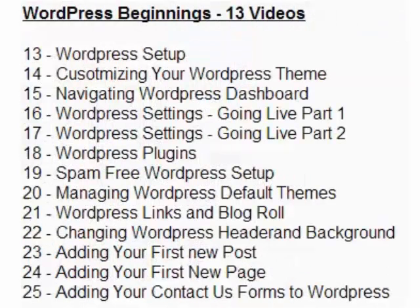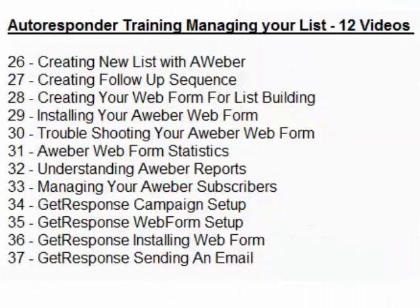Section two is WordPress Beginnings — 13 videos. If you don't have a WordPress blog site, I recommend you start from the beginning and work your way through. Spend a half hour a day or sit down and go through all of them to set up your blog the way you want it. You'll learn what plugins to get, how to get themes, and how to edit your WordPress site to attract the right clients and customers for whatever you've got going on.